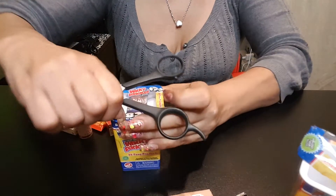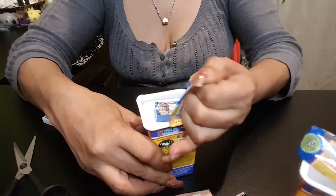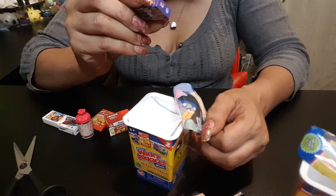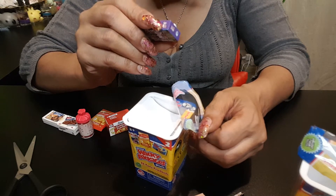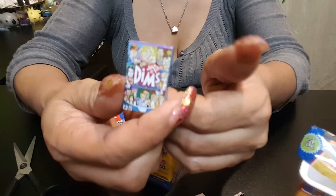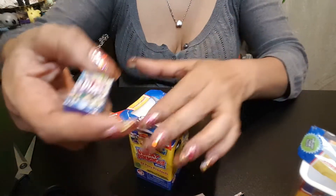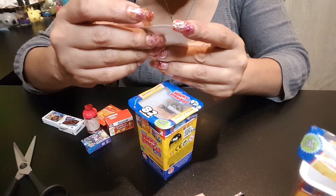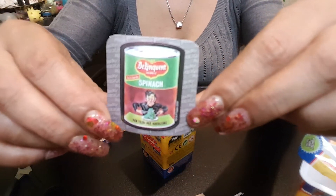It says peel right here — oh, you see, I can do this one. This one says dims — I don't know if it's for gyms, but this is dims.